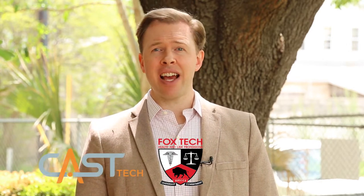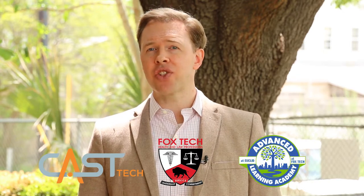Fox Tech is actually a multiplex of campuses — three to be exact. In addition to Fox Tech High School, which has the law and medical magnet program, we also have Cast Tech High School and the Advanced Learning Academy.